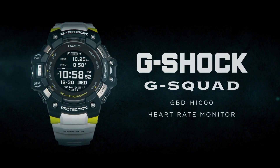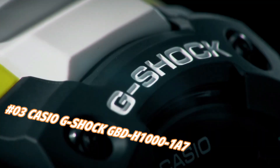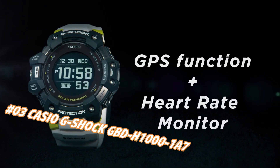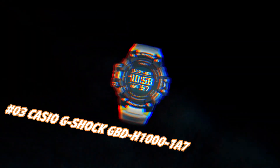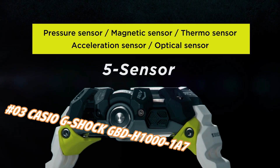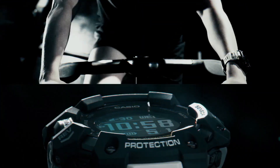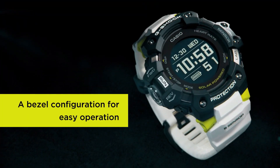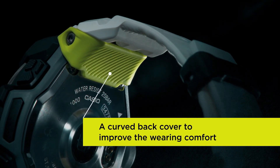Number 3: Casio G-Shock GBD-H1000-1A7. Current price in US dollars is $399, but this may vary with time. The new GBD-H1000 G-Shock Move watch is equipped with a heart rate monitor and GPS. Useful workout functions include an optical sensor for heart rate, along with bearing, altitude/barometric pressure, and temperature sensors, and an accelerometer for step counting.